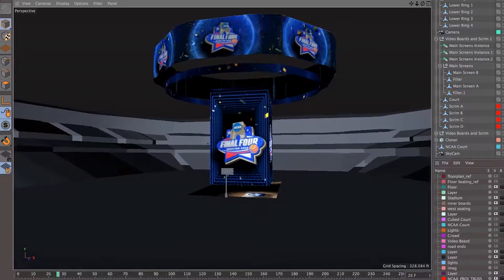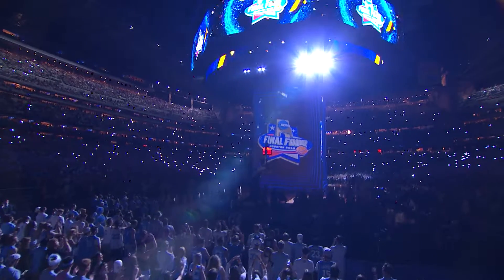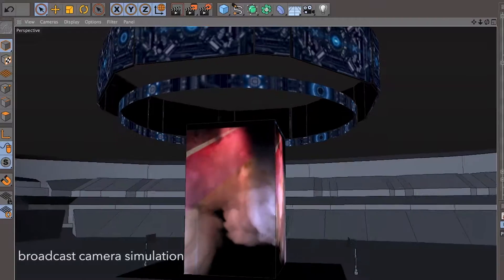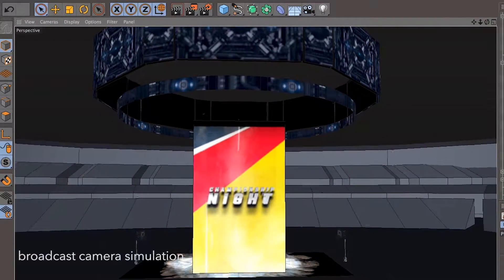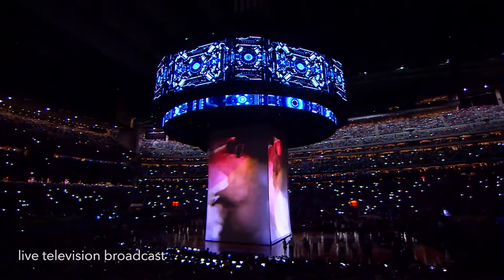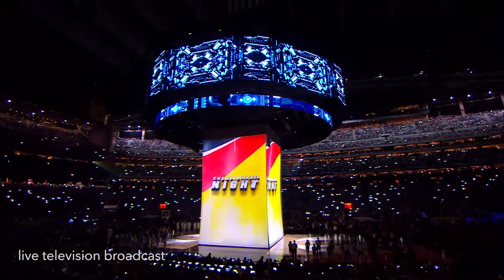Part of the key to our success is our planning stages. We build this whole stadium in a three-dimensional program so we can fly around and see exactly how everything is coming together — from the projection elements to the on-court graphic elements to where the broadcast cameras are going to be.